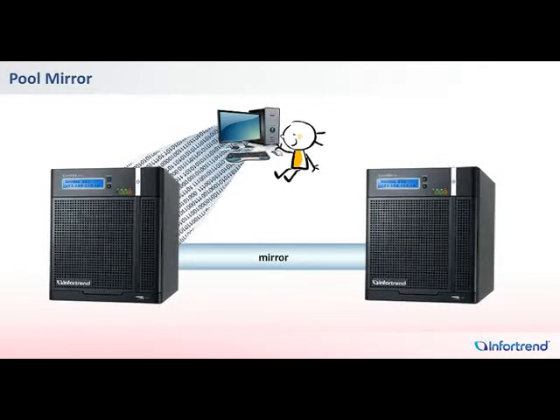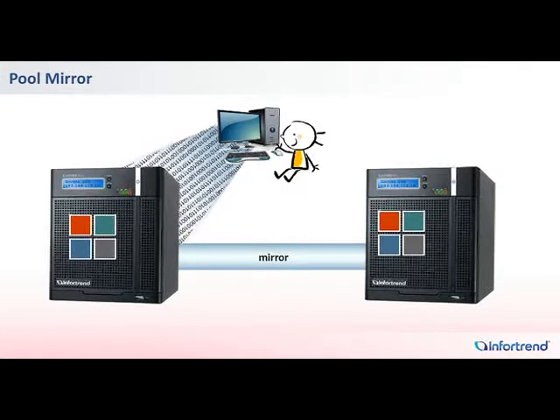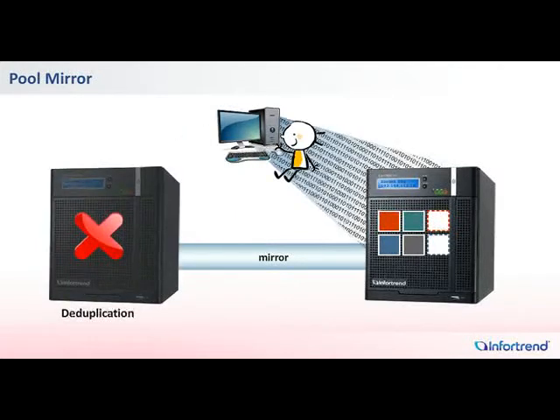With only a few clicks, you can ensure that data in two different IONAS systems is synced at all times. With deduplication on the primary system, real-time remote replication conducted with PoolMirror can be done at high efficiency. If the primary system service is interrupted, the second system has all the necessary data to immediately take over operations at minimal downtime.